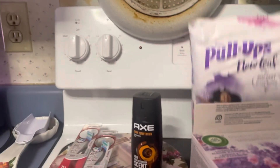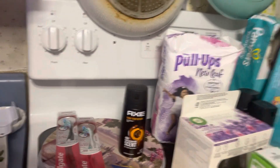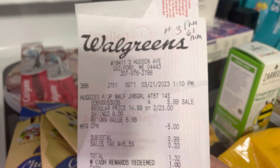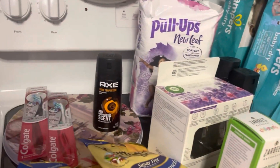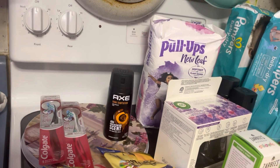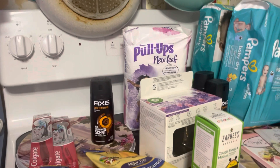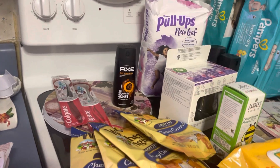Third transaction: the Huggies New Leaf diapers, right here. They were clearanced out for $5.99. I used a $5 register reward and only paid $0.99 for them. I got back $2 from Coupons.com, $2 from Alexa, and $2 from Shopmium — making them completely free. Then I got Fetch points of 61 cents, so it came to a 61-cent money maker.